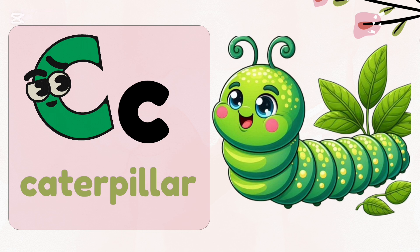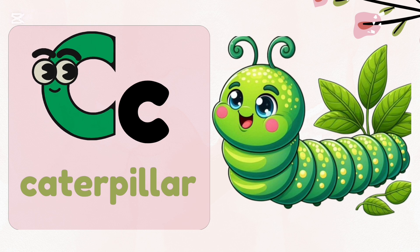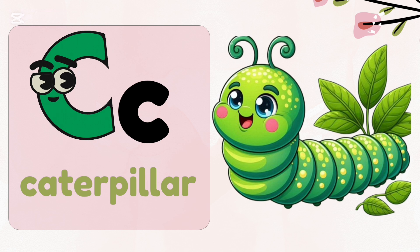C, c — caterpillar. Caterpillar has six eyes on each side of their heads.